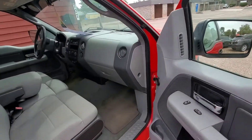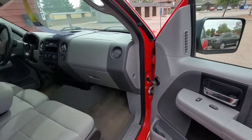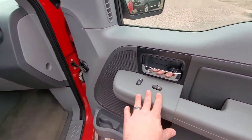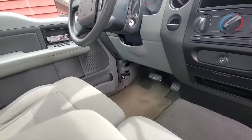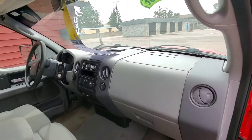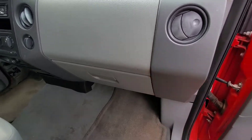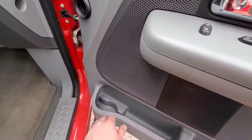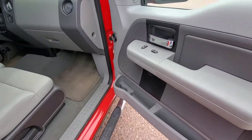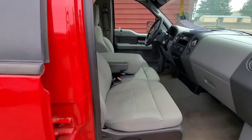First I'll show you the passenger side. Being that it is an XL, it is fairly base, however it does still come with a couple of options — namely power windows, door locks, and power mirrors. It does have an aftermarket stereo with Bluetooth and USB. Standard sized glove box. I like when these door panel cubbies have a space for a bottle. The seats are in great condition as well.